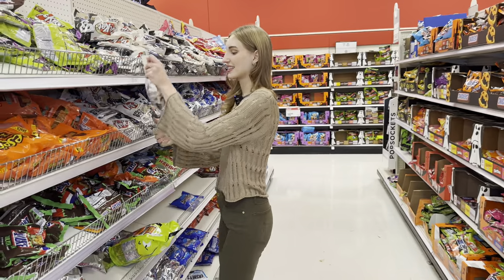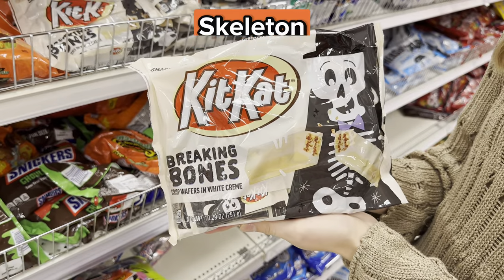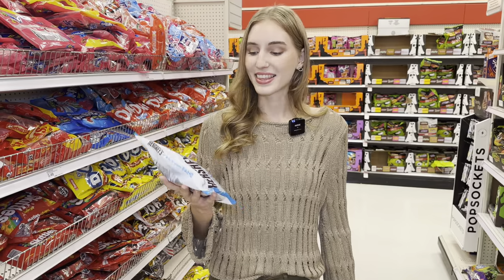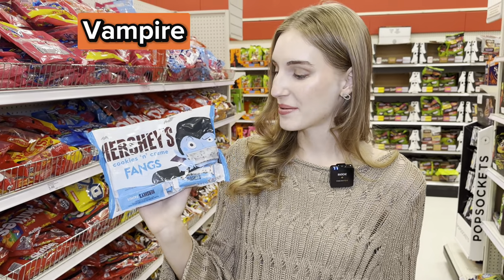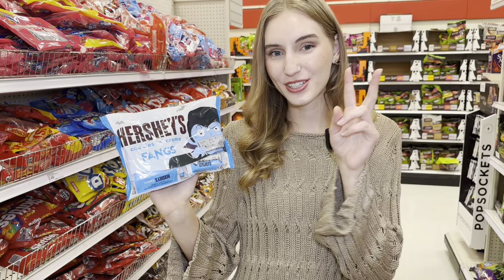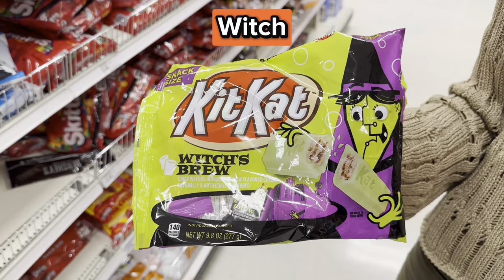For example, this bag has a skeleton on it. These Snickers are green inside — how cool! This Hershey's Cookies and Cream bag has a vampire, and you can see that the vampire has fangs, which is basically just the chocolate. And this Kit Kat bag has a witch on it — look at this green witch.